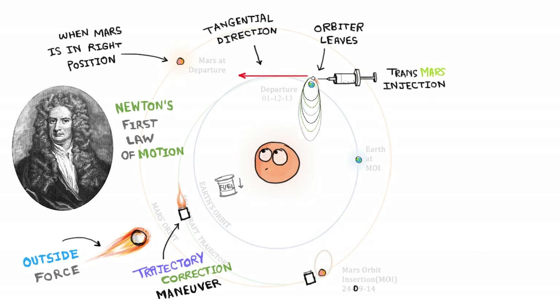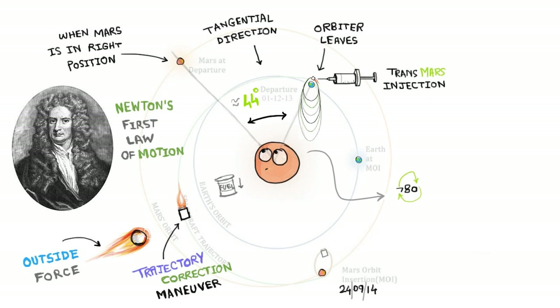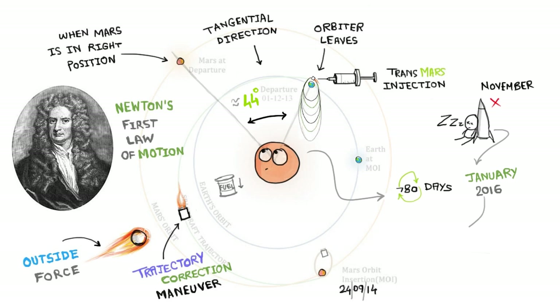It will reach Mars on September 24th, 2014 and will be inserted into the Martian orbit. To make this happen, the angle between Earth, Mars, and the sun should be approximately 44 degrees. Such arrangements recur at intervals of about 780 days. If for some reason they failed to launch the probe in November, then the next opportunity will be in January 2016, May 2018, and so on.